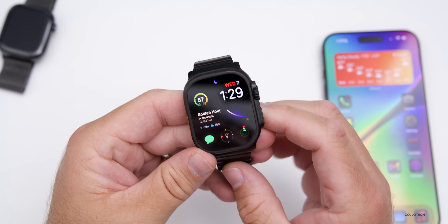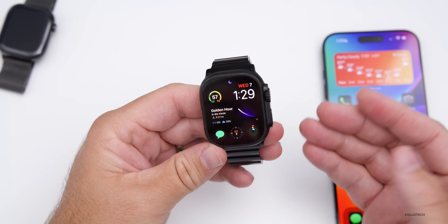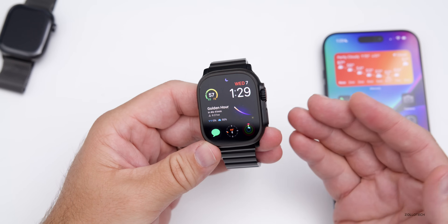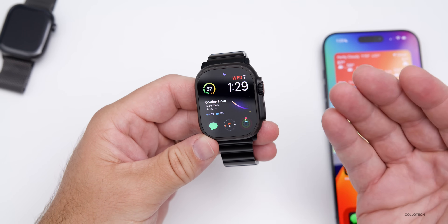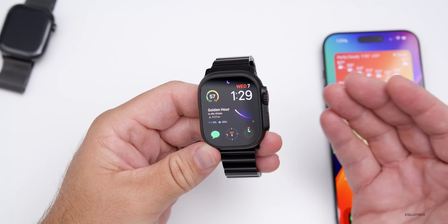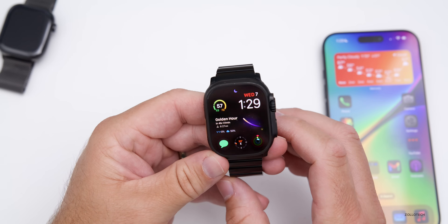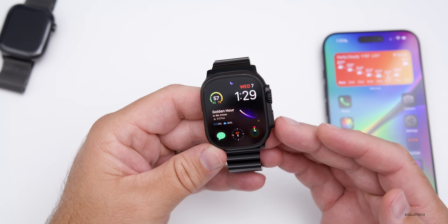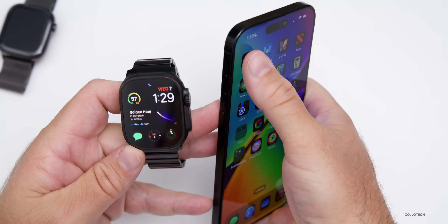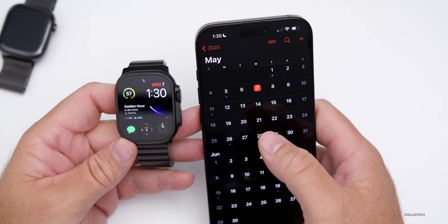As far as whether you should install WatchOS 11.5 RC, I would recommend it if you're on beta 4. If you're not on beta 4, you can try it out as this should be the stable version, but keep in mind there could be additional bugs. As far as the public release, we expect that on Monday — Apple typically releases major updates on Monday, and we can expect that on May 12th.